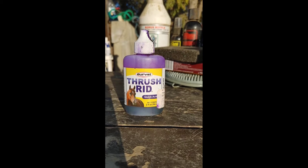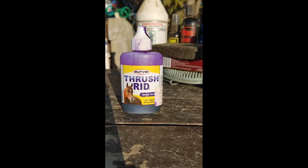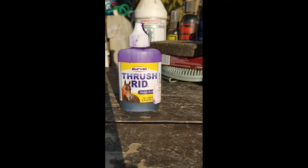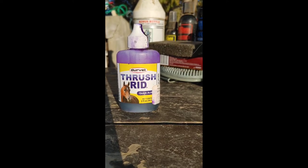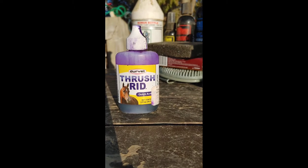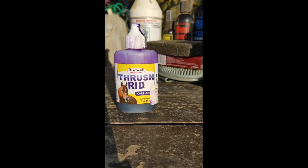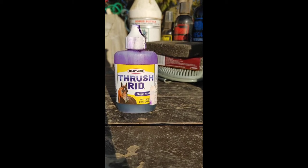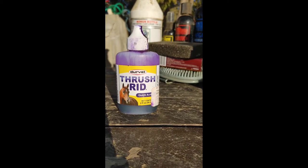This is Thrush Red. It is for thrush in the hooves. I use this on Regal mostly because he tends to get moisture in his feet. My shoer had to take a huge hunk out of his hoof a couple weeks back because he had a little bit of moisture behind the wall of his hoof and we had to get rid of it. So I love Thrush Red — it's by Durvet and it's a great product. This is something I will always keep in my grooming kit.